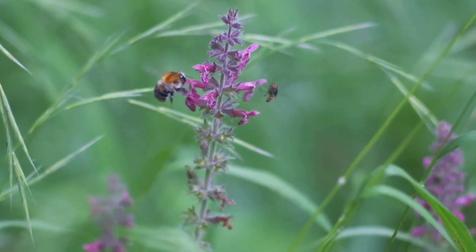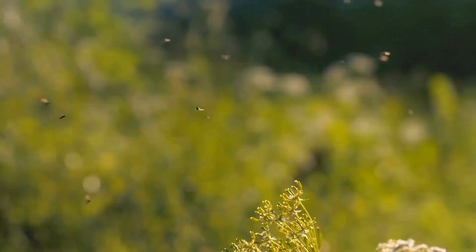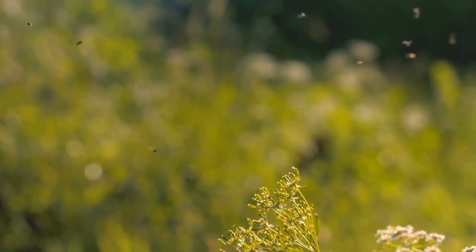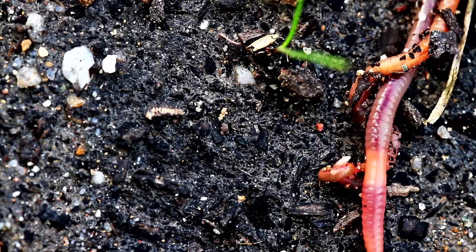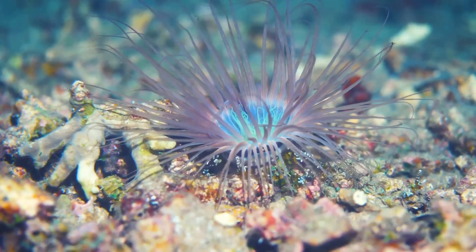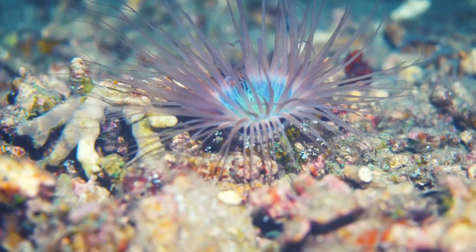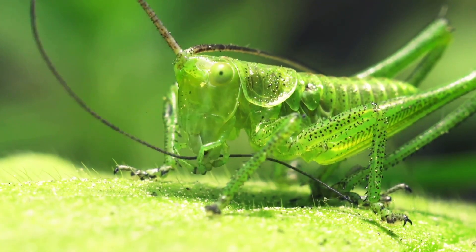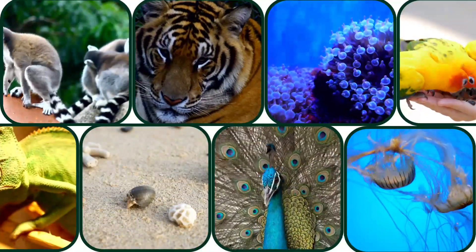But guess what? There are way more invertebrates in the world than vertebrates. In fact, invertebrates make up about 97% of all animal species on Earth. They are everywhere, playing a vital role in our ecosystem. From pollinating flowers to decomposing organic matter, invertebrates keep our environment healthy and balanced. Whether they have a backbone or not, all animals are fascinating creatures. Each species has unique adaptations and behaviors that make them special. Keep exploring and learning about the animal kingdom — there's always something new to discover. Understanding more about these creatures helps us appreciate the diversity of life on our planet.